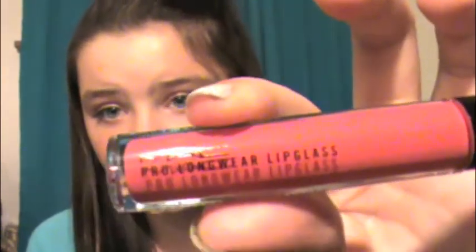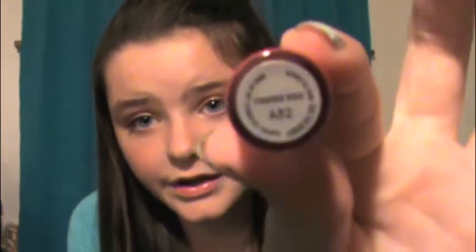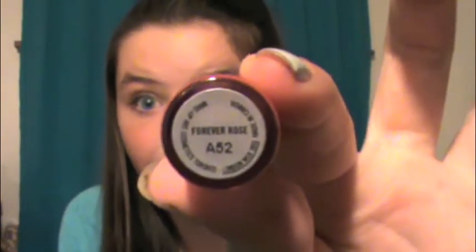My next lip gloss is the MAC Pro Longwear Lip Glass in Forever Rose. This one is like a Taylor Swift red color — really, really crazy red — and that's what I love about it. My mom got it for me. It's a darker red, almost looks like blood, but it's shimmery and glossy so it's really pretty. I think it's going to be great for some upcoming Taylor Swift tutorials.